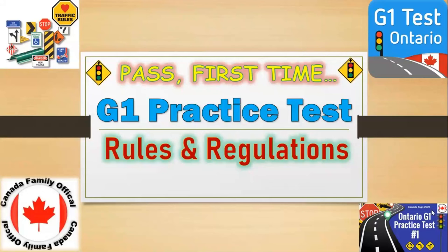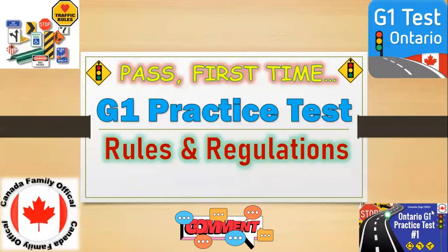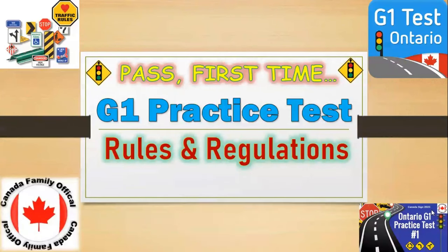Welcome to Canadian Family Official Channel. If you are new to this channel, please subscribe, like, and press the bell button for more videos. When you are done your test, please share your experience in the comments. Pass first time G1 practice test — rules and regulations.